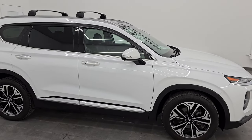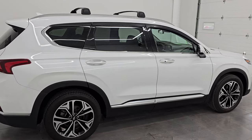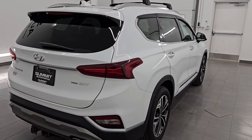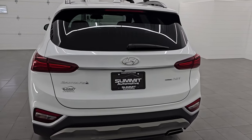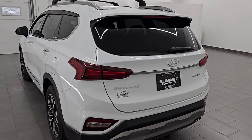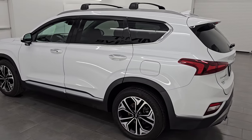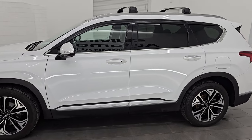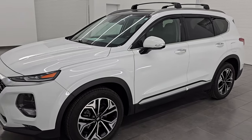Hey, this is Brett. Hope everybody's having a great day out there today, and I am excited to go over this ultra clean 2020 Hyundai Santa Fe SEL 2.0T all-wheel drive. This one has the Premium Group, the Advanced Safety Group, the Comfort Technology Group, and it also has the Convenience Group. Its stock number is 24J243A. I'm here at Summit Automotive in Fond du Lac, Wisconsin — your new and used SUV headquarters.